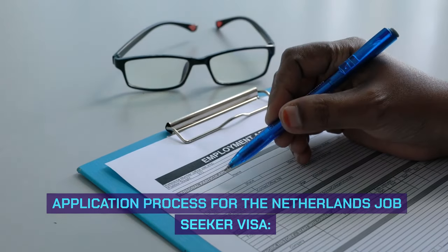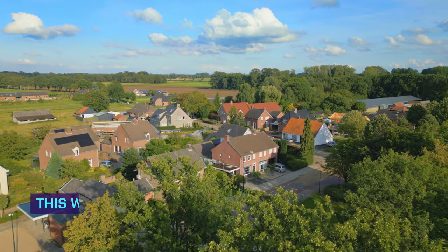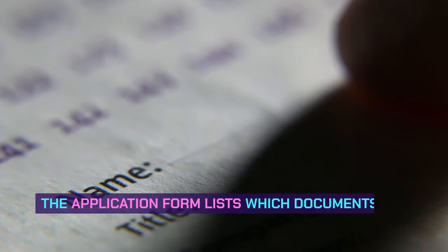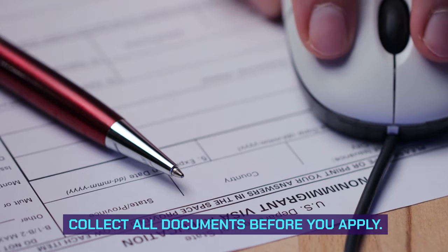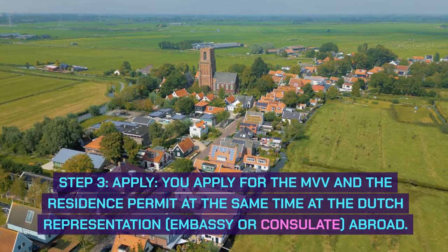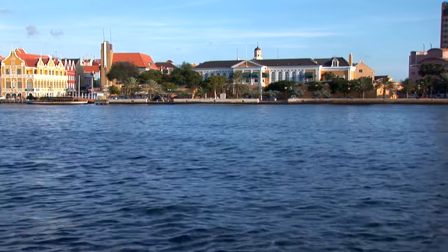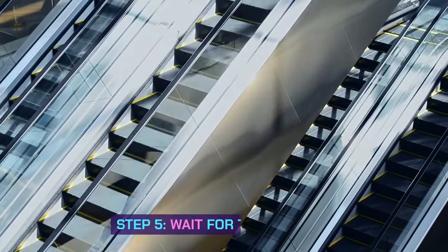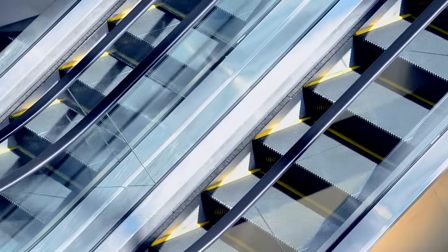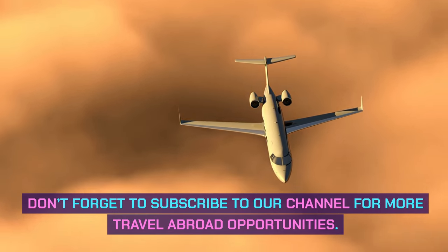How to apply for the Netherlands Job Seeker Visa 2023 — application process: Step 1: read the requirements for MVV. A valid MVV (Type D Sticker Visa) is needed, which will allow you to travel to the Netherlands and collect a residence permit. Step 2: collect documents — gather all documents listed on the application form before you apply. Step 3: apply for the MVV and residence permit at the same time at the Dutch Representation (Embassy or Consulate) abroad — make an appointment first. Step 4: pay the visa application fee. Step 5: wait for the decision — most decisions are made within 90 days. Step 6: you will receive a decision. We hope this information was very helpful and you can apply for this visa if you are eligible. Don't forget to subscribe to our channel for more travel abroad opportunities.